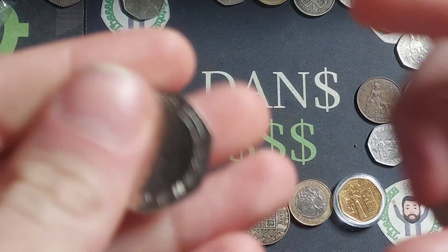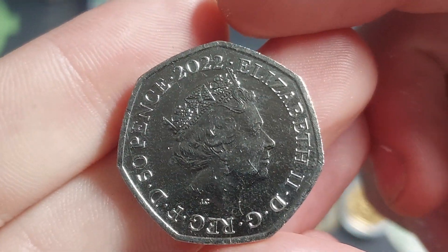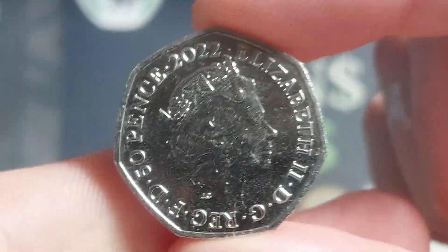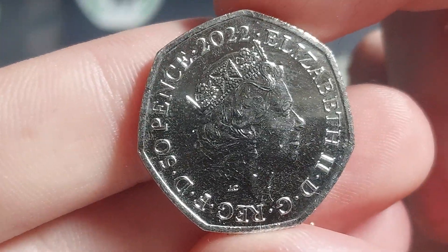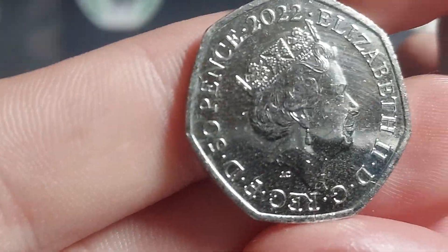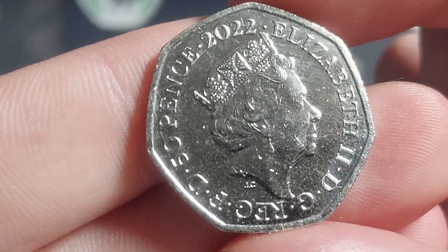Hi guys, Dan's Dollars here. A very good afternoon to you all. I hope you're all well at home. One more coin find from work today and we are flying high with the 2022 commemoratives. Maybe a big batch of them may have well been released in the area over the last couple of weeks.